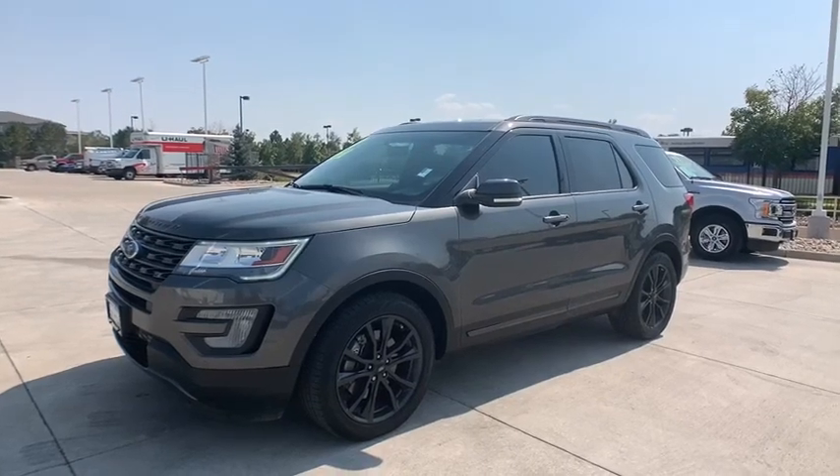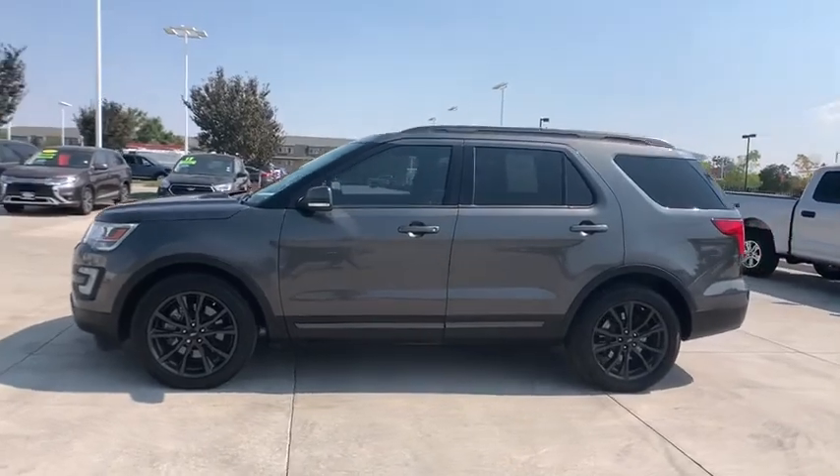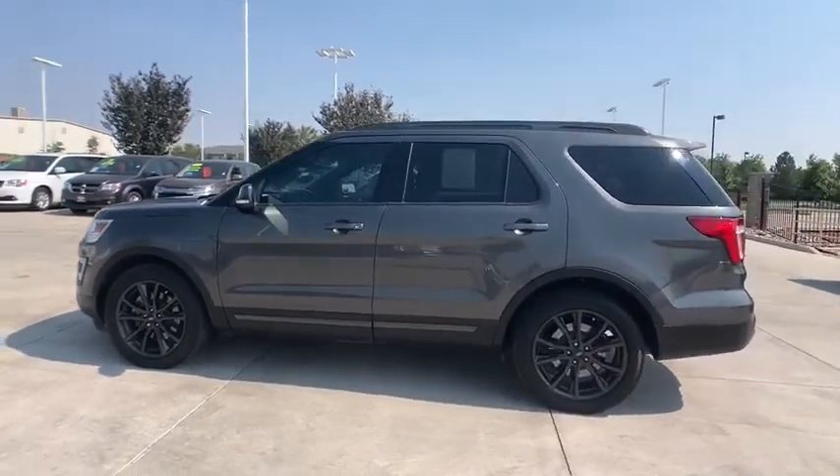Looking for the right vehicle? Check out the 2017 Ford Explorer. You've got a lot of capabilities to call on in a Ford Explorer. Don't underestimate your choices.